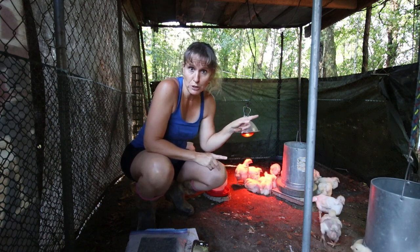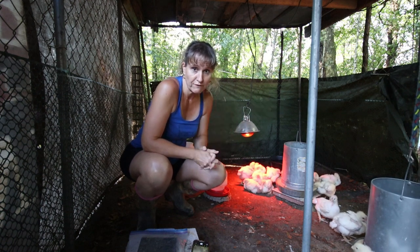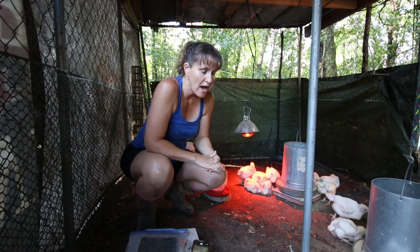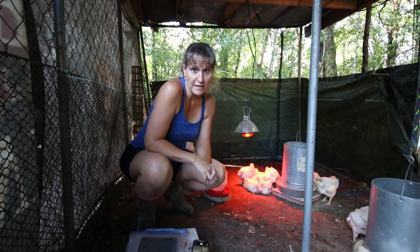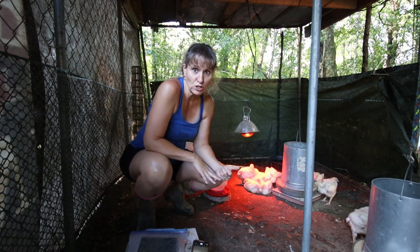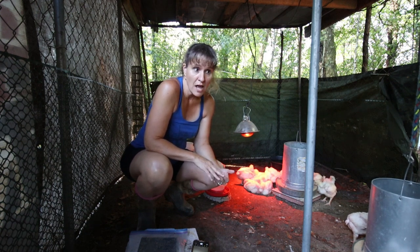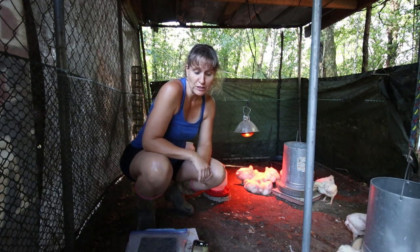Today we are going to be putting out some bird netting so that the birds can go outside into the large part of the coop. These birds are so slow — they have zero protection from predators. We have to protect them from raccoons, hawks, and possums. They will still always be in the cage at night to protect them from predators.